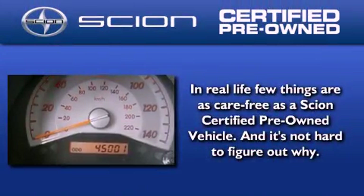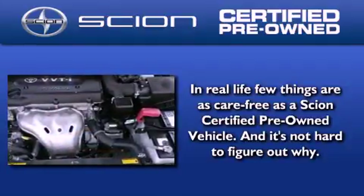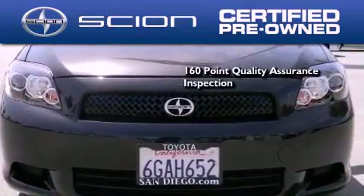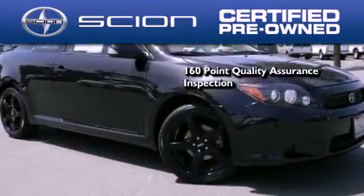With the Scion certified pre-owned vehicle, you can rest easy knowing it has been reconditioned to meet Scion's exacting standards by factory trained technicians. Secondly, to be a certified Scion, a vehicle must pass a 160-point quality assurance inspection.